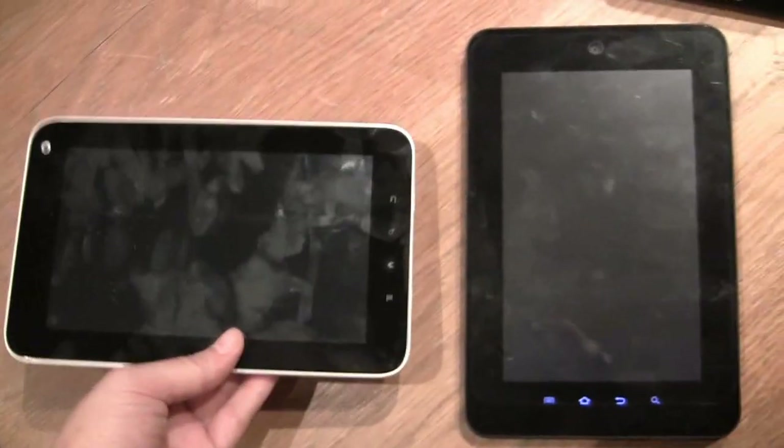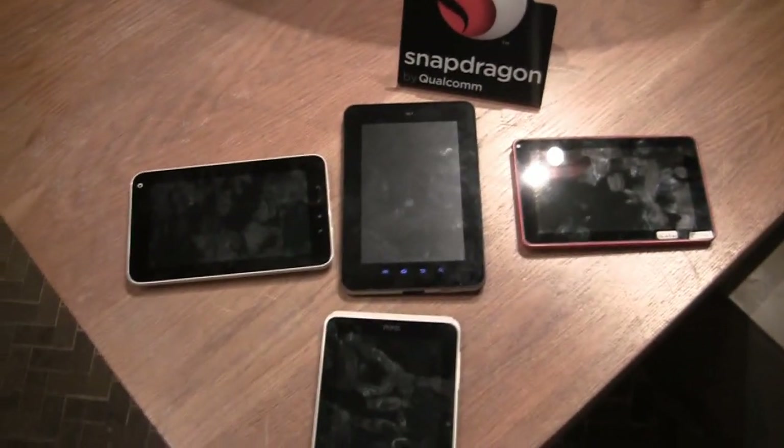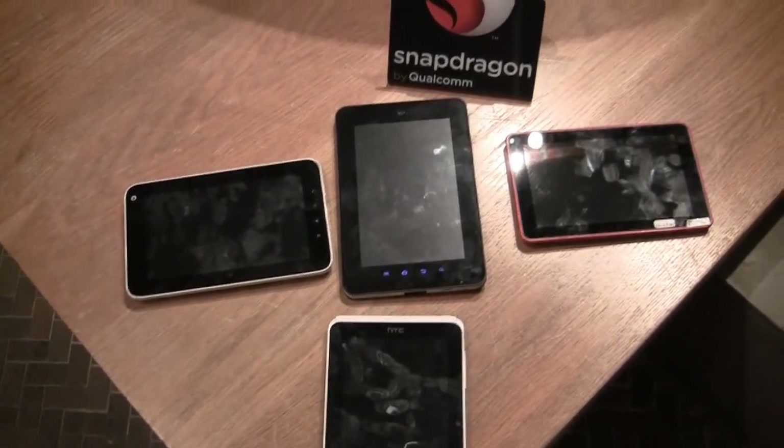So these are all running the Qualcomm Snapdragon chip, and they're all 7-inch tablets that look pretty interesting for the market. This has been Nicole Scott reporting for TweakTown, taking a look at a couple of 7-inch tablets all powered by Snapdragon.